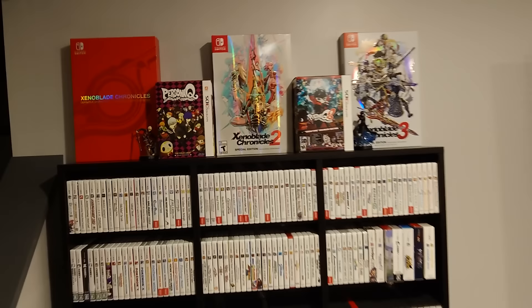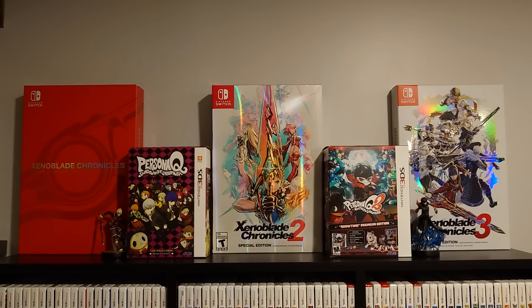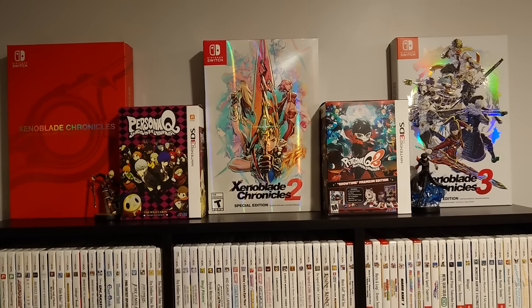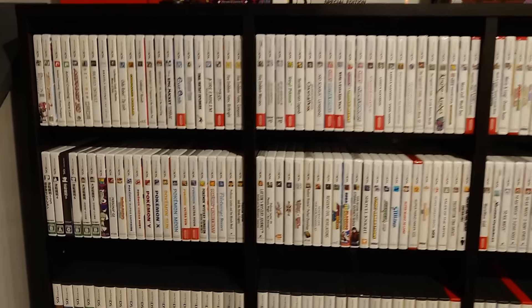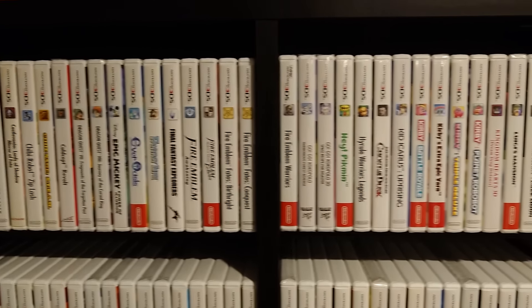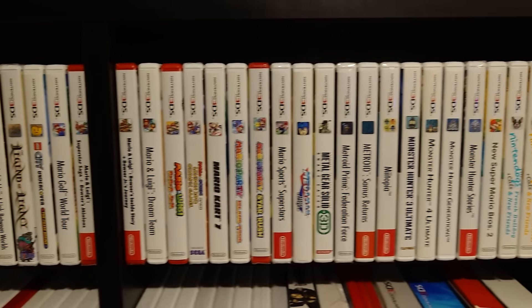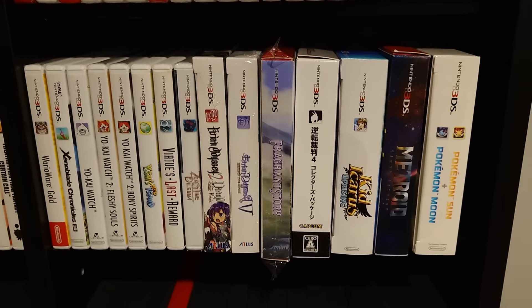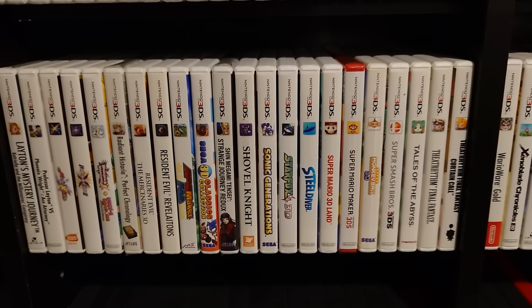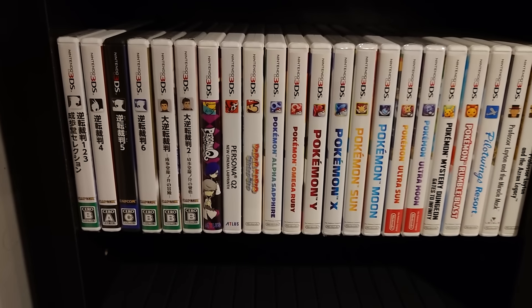Moving on over here: I like the big-box Xenoblade special edition big boxes — pretty cool. I'm not a big fan of Xenoblade 2, but they look really nice all uniform together. Then I got the two Persona Q2s and some amiibos. 3DS collection — big 3DS fan. I think it's a really fun system to collect for. There are some weird, hard-to-find ones out there and they're starting to climb in price. If you're interested in 3DS stuff, I would definitely not wait too much longer — I think they're only going to keep going up.